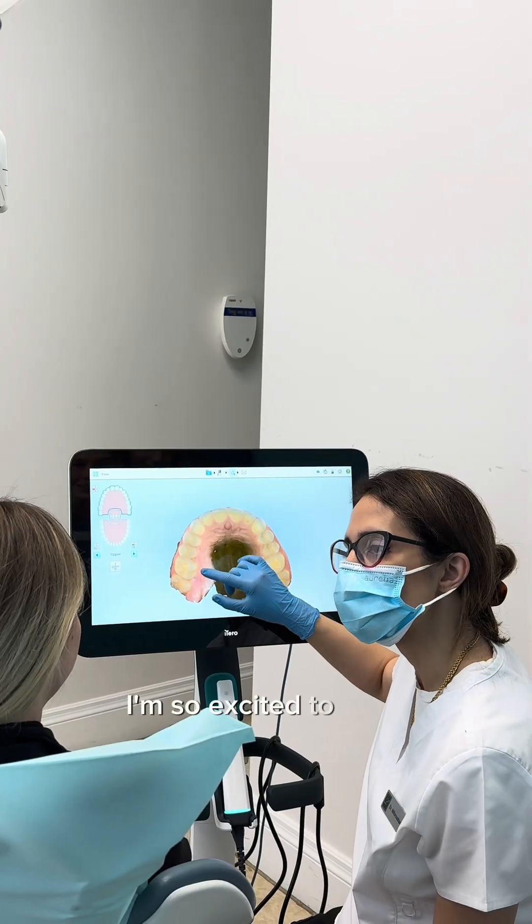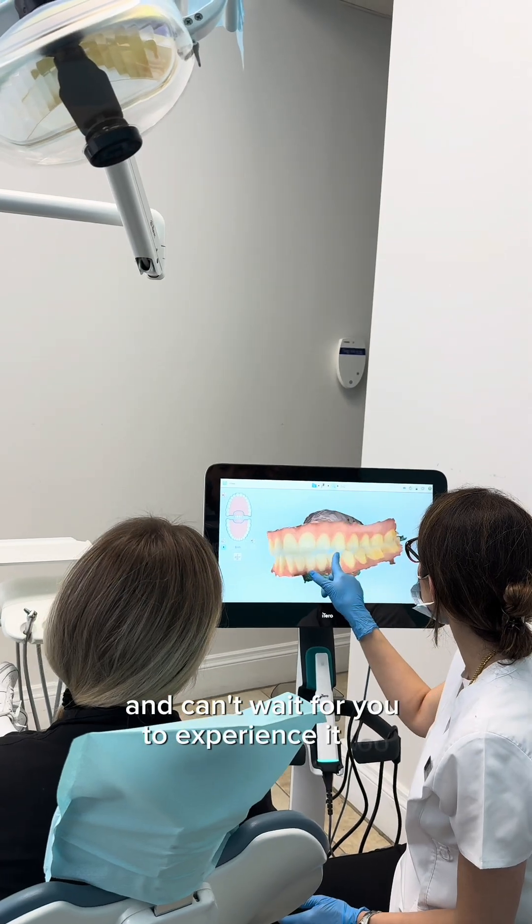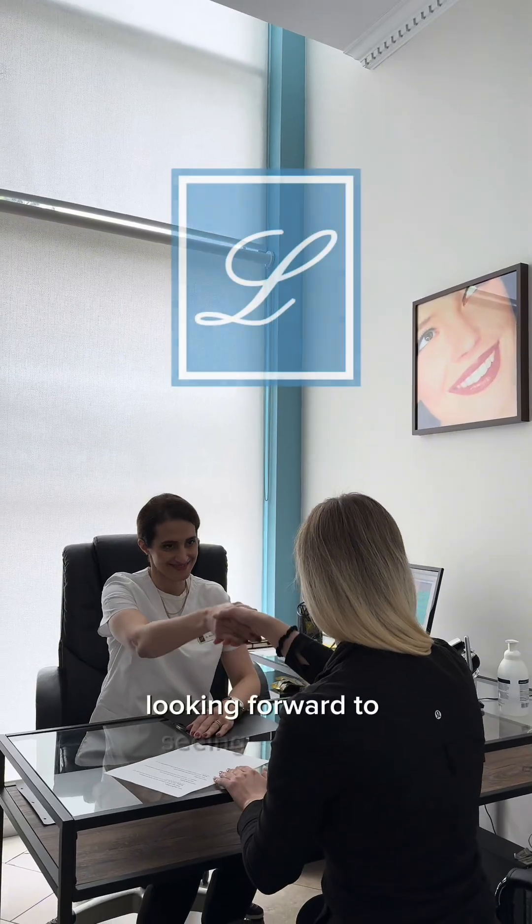I'm so excited to start using this technology and can't wait for you to experience it too. If you're ready to take your smile to the next level, visit our website or give us a call. Looking forward to seeing you soon.